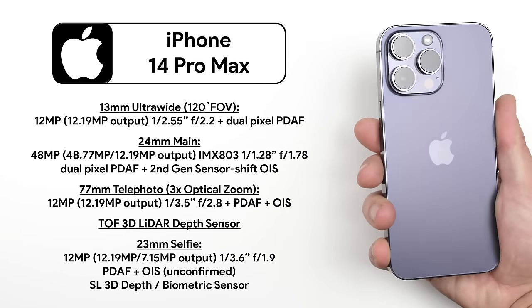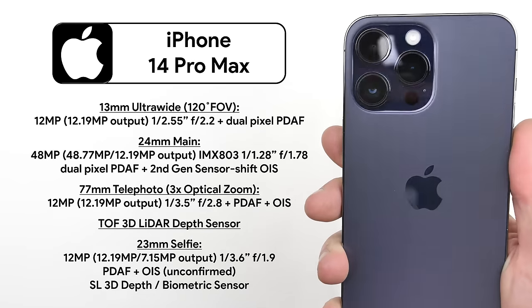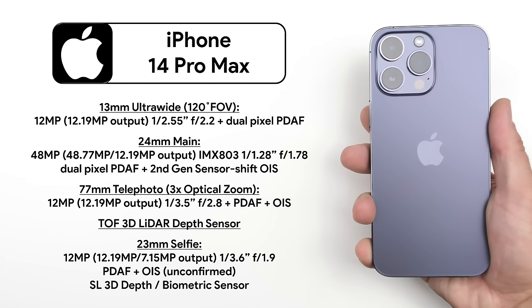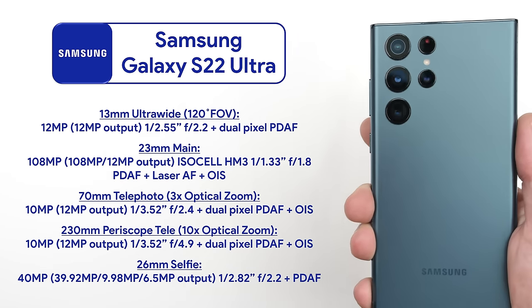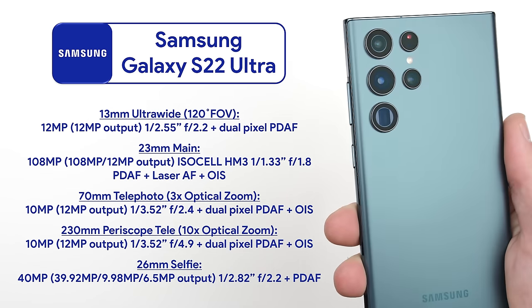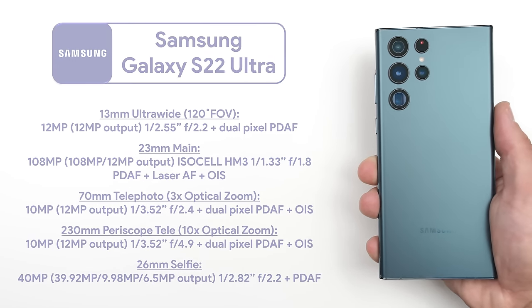The iPhone 14 Pro Max is kitted with a 12 megapixel ultra-wide, telephoto, and selfie camera, while the main camera is now bumped up to 48 megapixels. The Samsung Galaxy S22 Ultra has a 12 megapixel ultra-wide camera, a 108 megapixel main camera, two 10 megapixel telephoto cameras, and a 40 megapixel selfie camera.